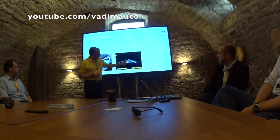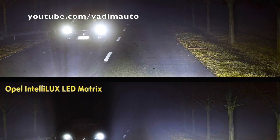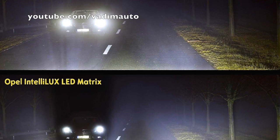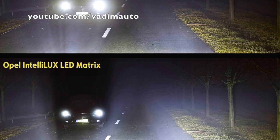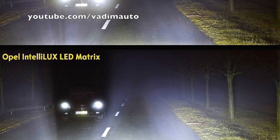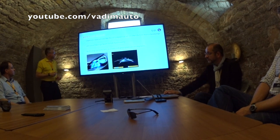If the camera in the car detects oncoming traffic, immediately some of them are faded out so that there is no glare, but the rest of the high beam is still available. And this shadow will move as long as the car is driving in front of us. You will see this later.